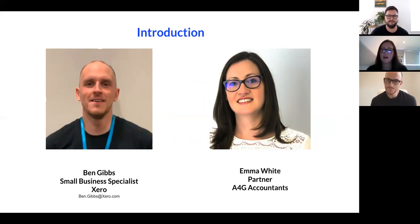Morning, everyone. I'm Emma White. I'm one of the partners at A4G LLP, Chartered Accountants. A4G stands for Accountants for Growth. We work with a lot of growing businesses, helping them to really get what they want out of running a business and make the most money they can. So thanks very much for having me, Tide.